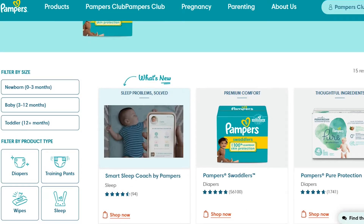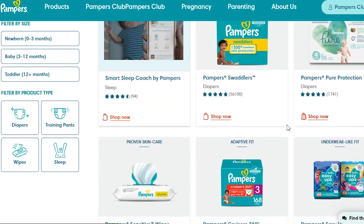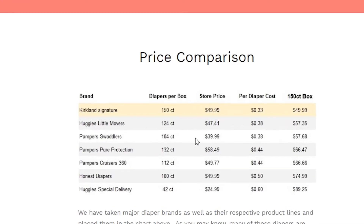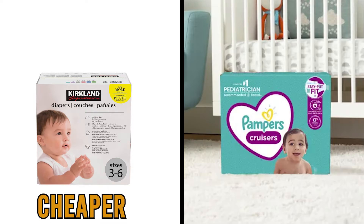Pampers has three main products in its lineup: Swaddlers, Pure Protection, and Cruisers 360. The Swaddlers' 104-piece box costs $39.99, and one diaper costs around $0.38. Pure Protection's 132-piece box retails at $58.49; one diaper costs around $0.44. Finally, the Cruisers 360's 112-piece box costs $49.77, meaning one diaper also costs around $0.44. Kirkland is, therefore, cheaper than Pampers.